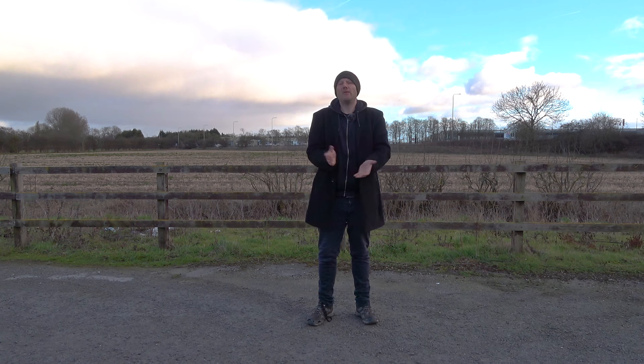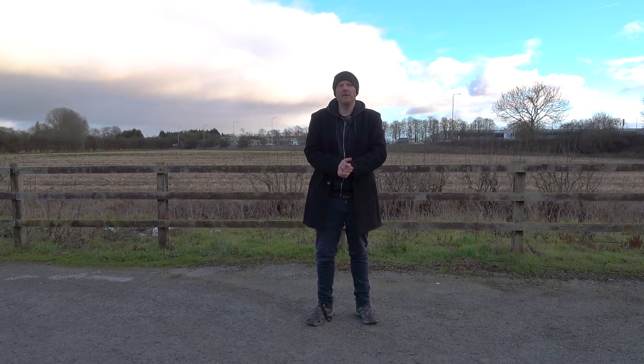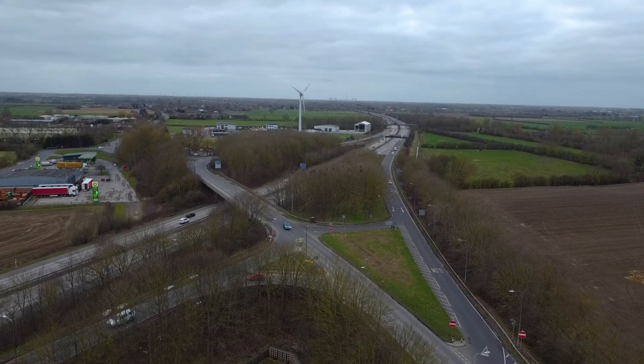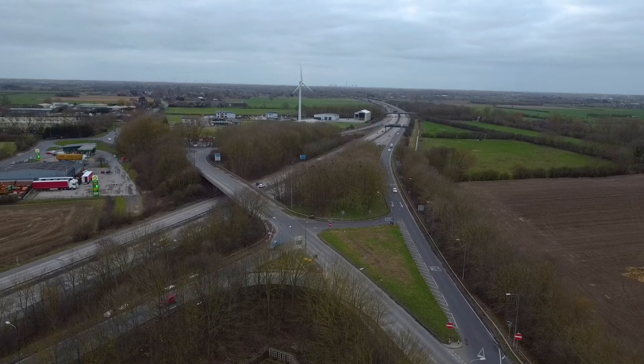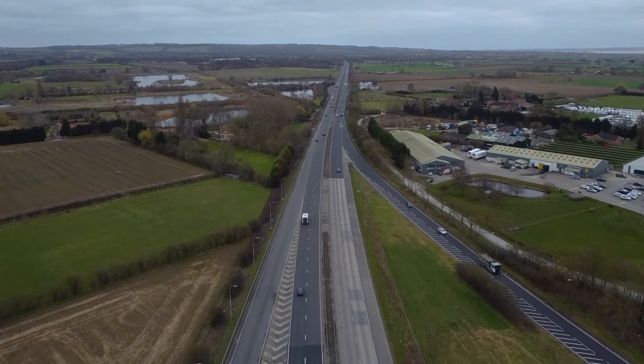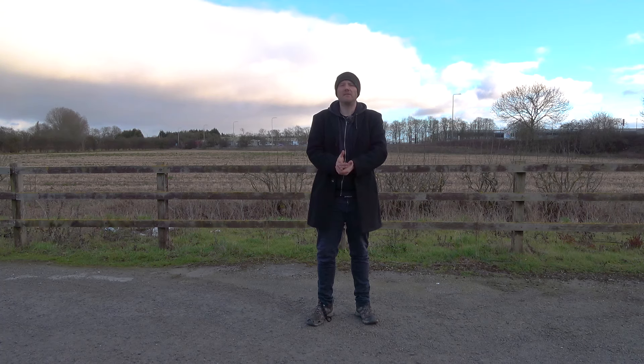And here we are at Junction 38, which marks the end of our M62 journey. I'm a short distance from North Cave Village, and you might be wondering why does this big important motorway end at a seemingly random location? The answer is because they wanted it to. There was never a plan to continue the M62 from this point onwards, mainly because the A63 existed before the motorway and was already a dual carriageway. It was deemed fit for purpose, so why spend the extra money on a few more miles of motorway when the A63 will do as it is?